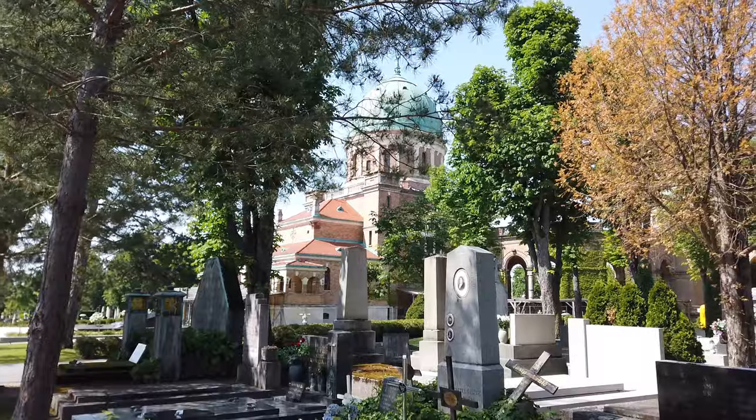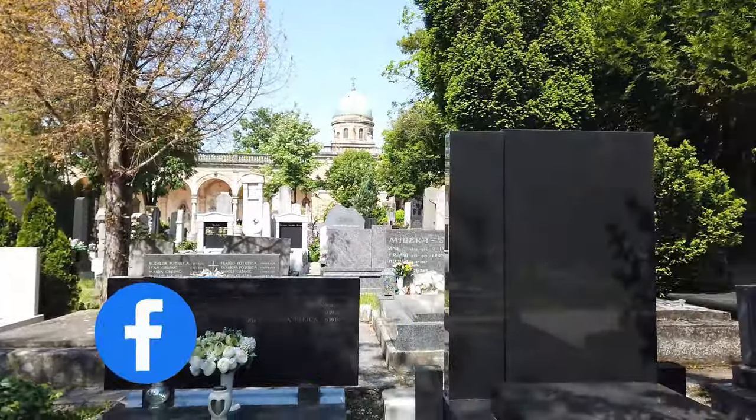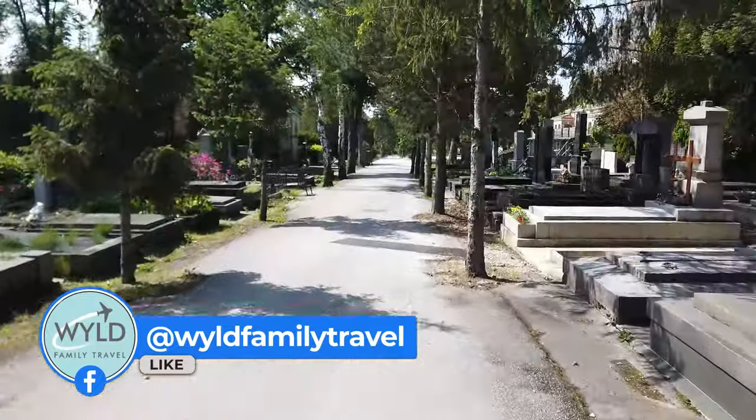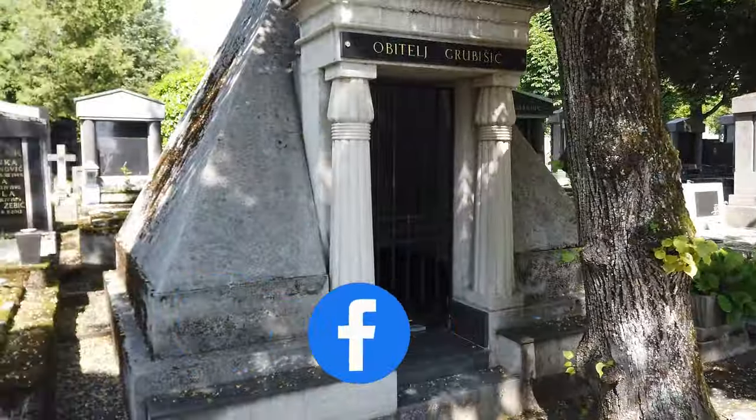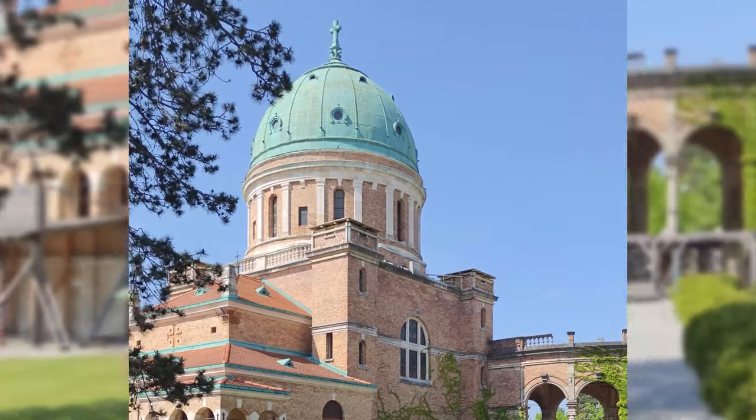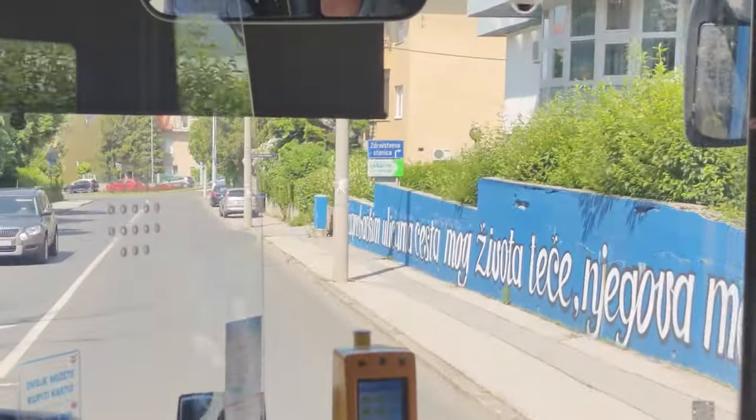In the suburbs of Zagreb, you'll find Mirogoj Cemetery. It's not your usual tourist attraction, but it's one that draws people in when they're in Zagreb. People come here because it borrows elements of castles and famous palaces across Europe, with its moss-lined walls, domes, and buildings.